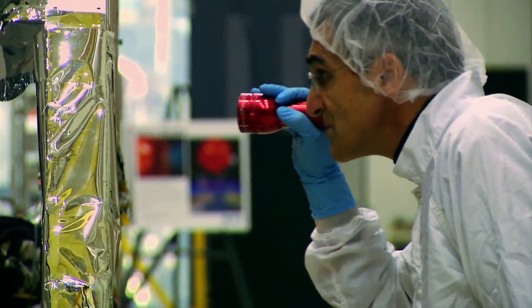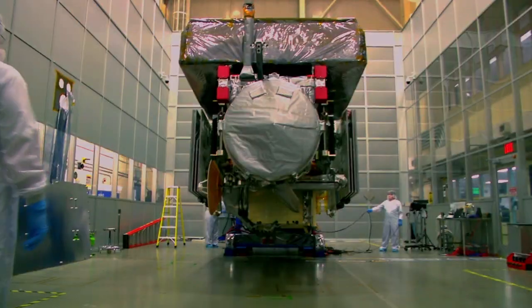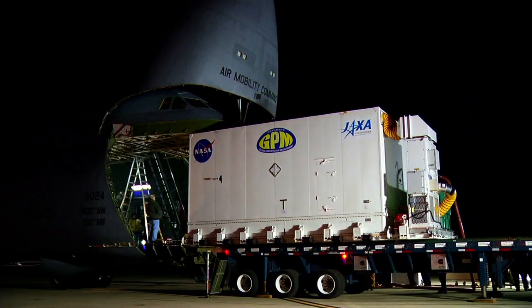GPM is one of the largest spacecraft that's ever been built here at Goddard. Putting that together is a very complicated thing. Just how do you lift the hardware around? How do you get it all together? How do you get around the spacecraft?